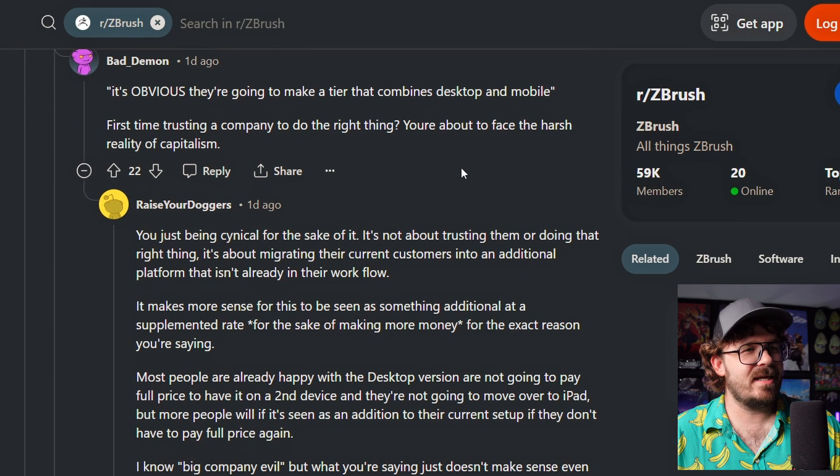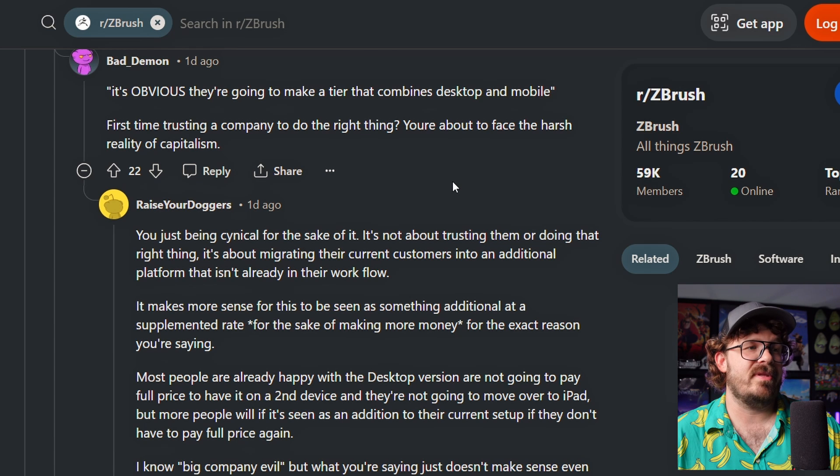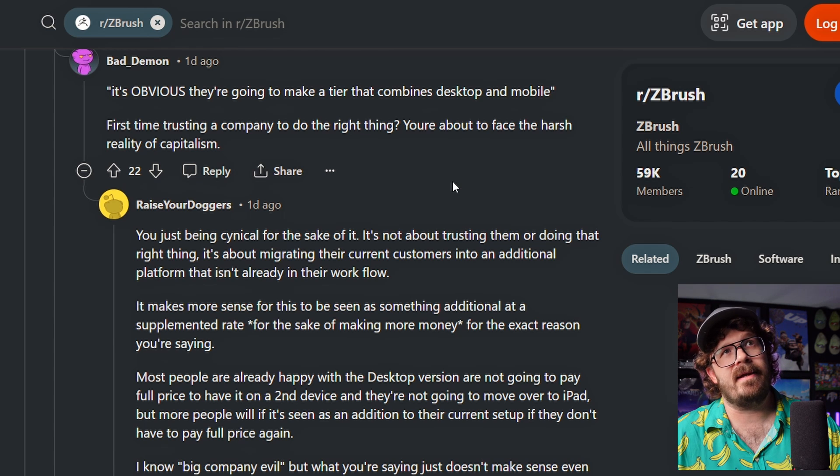You're just being cynical for the sake of it. It's not about trusting them or doing the right thing. It's about migrating their current customers into an additional platform that isn't already in their workflow. It makes more sense for this to be seen as something additional at a supplemented rate. This has to be a nominal fee in order for most people to even use it.